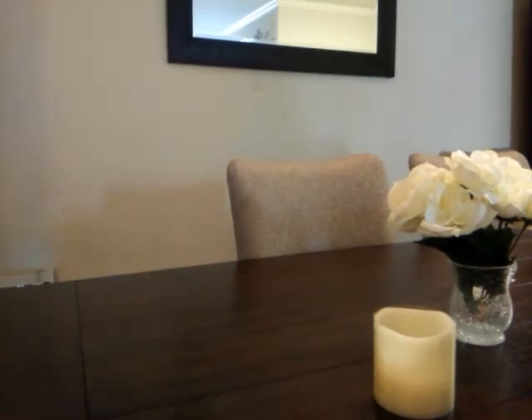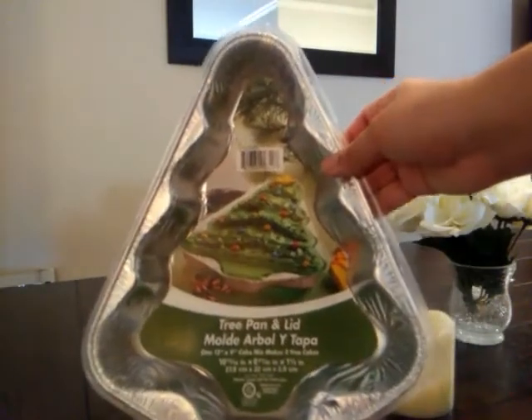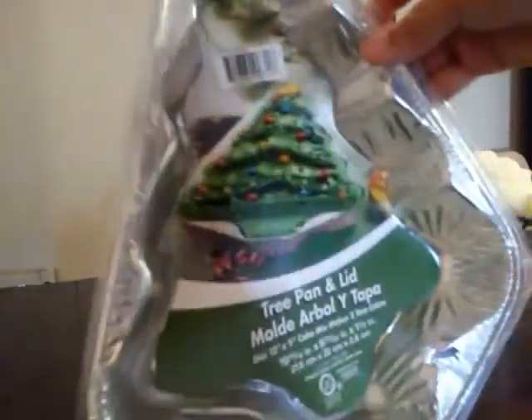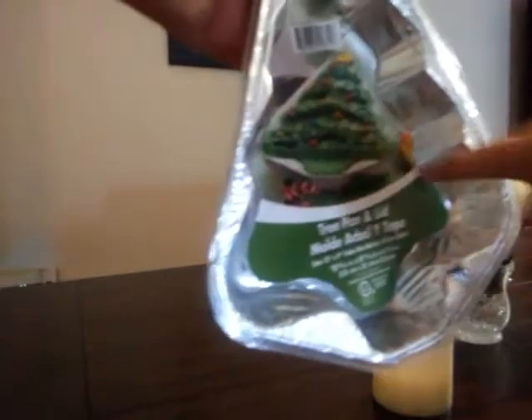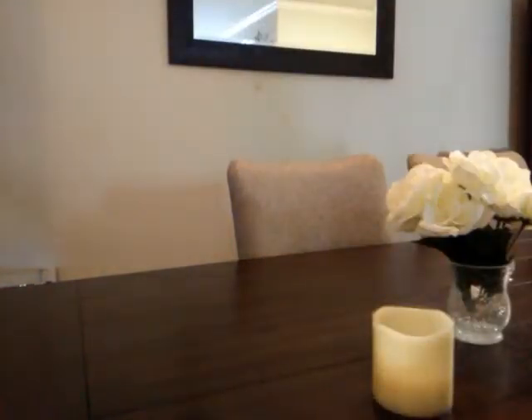I got a Christmas tree tray — it's a tree pan with a lid. I'll probably make a Christmas tree cake, or I'll use this as a veggie tray and just put tomatoes, cheese, ham, and other vegetables. If I go back and they have more, I'll pick up another one to make a cake or another veggie tray. Then I got some sponges for a dollar.